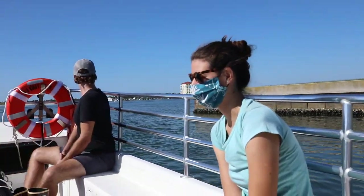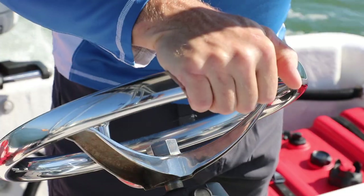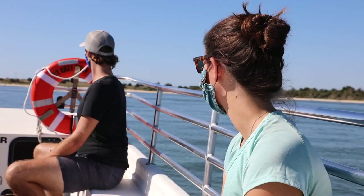The Duke aquaculture farm is located in Atlantic Beach, right next to Fort Macon, so it's about a 25-minute boat ride from here. We navigate between the islands and through the port, but it's a nice boat ride on a good day.